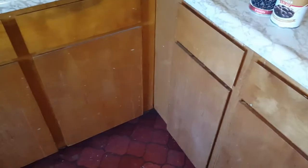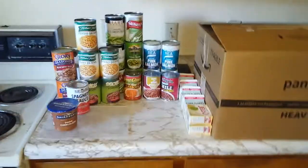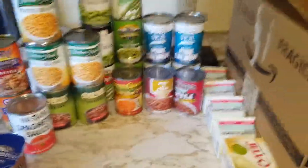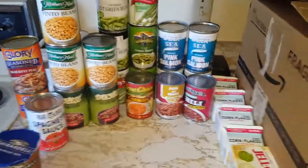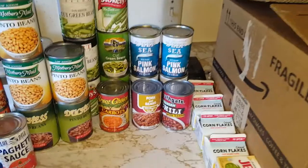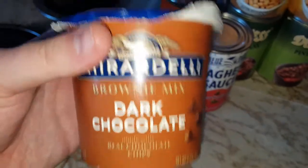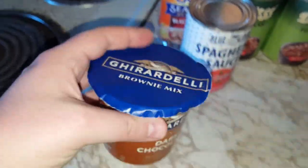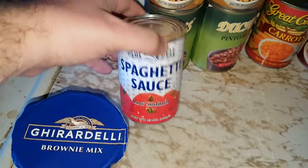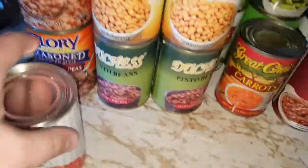Today I ran into an unexpected bounty of canned goods. A neighbor down the way put out a couple boxes full of canned stuff — a lot of beans, a cool little single-serve brownie mix that you microwave, a can of spaghetti sauce, black-eyed peas, a lot of pinto beans.